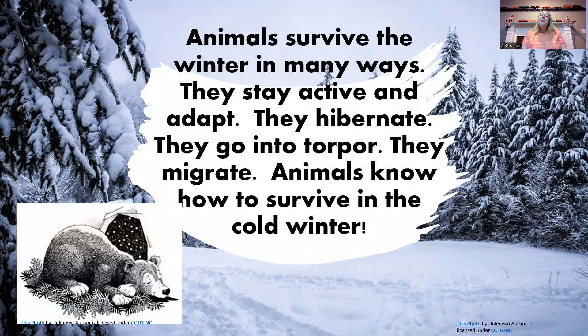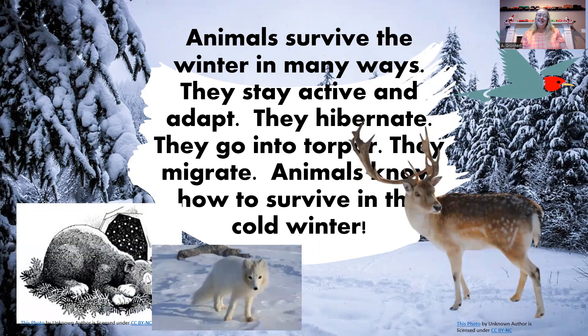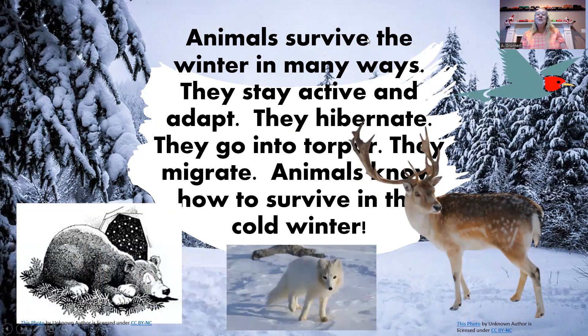Animals survive the winter in many ways. They stay active and adapt. They hibernate. They go into torpor. They migrate. Animals know how to survive in the cold winter. I hope you enjoyed this story today, and I hope to see you again very soon.